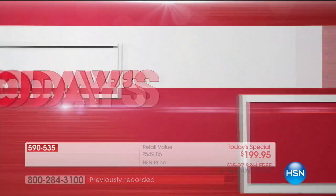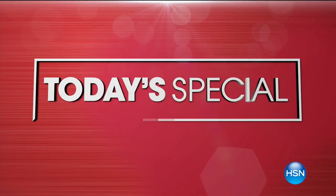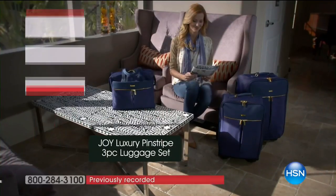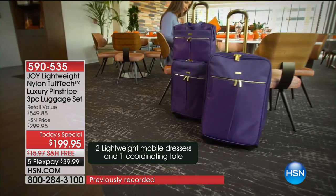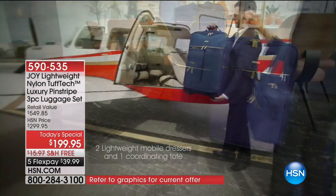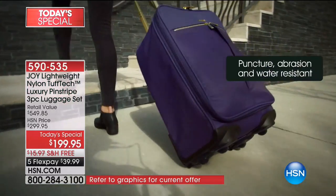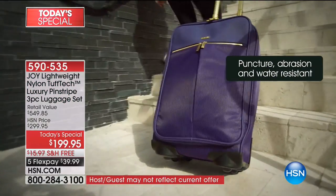Brand new luggage today's special. Leave it to our mother of invention to change the game for luggage, not only here at HSN but in the industry. And Travelees, if you haven't tried it yet, you need to, because for the first time in history, it is tough tech. It is patented inside and out.